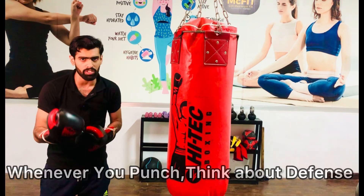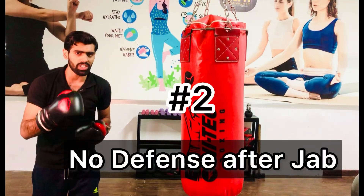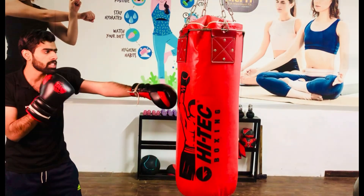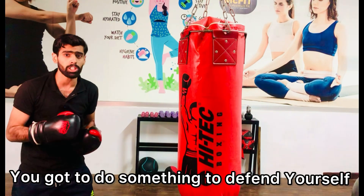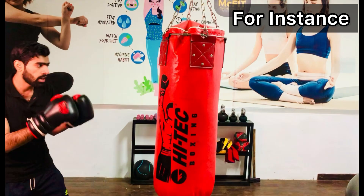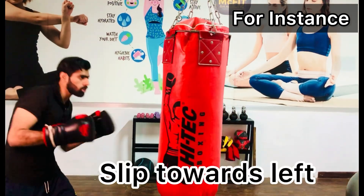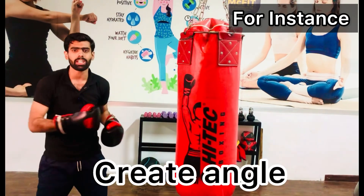Whenever you punch, think about defense after. And that's the second common mistake — no defense after the jab. You throw the jab and just stand there in front of your opponent. You have to do something to defend yourself. When I throw that jab, I can slip towards my right, slip towards my left, roll after that jab, or simply create an angle.